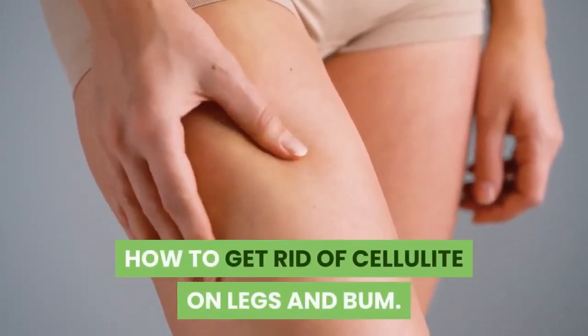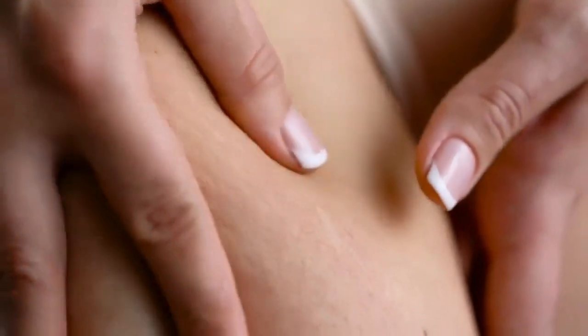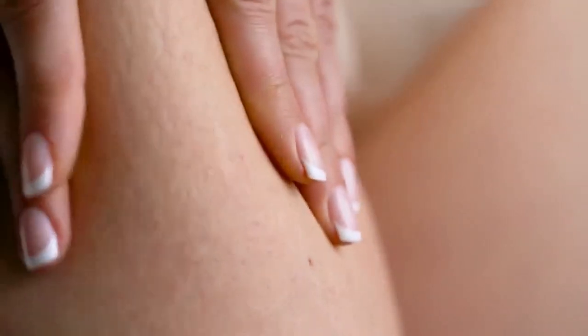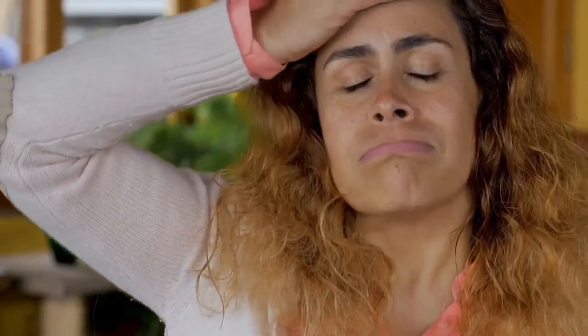How to get rid of cellulite on legs and bum. Hi guys, welcome to Healthy Bodies. In today's video we're going to look at cellulite, what it is and how to get rid of cellulite on legs and bum. The first thing to remember is that cellulite is natural, it's harmless and incredibly common — in fact around 80% of women do have cellulite.